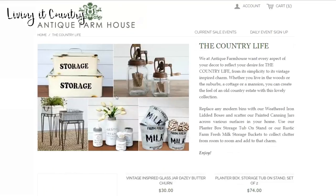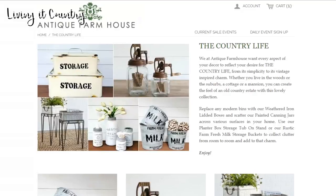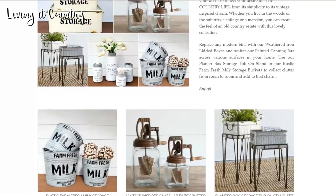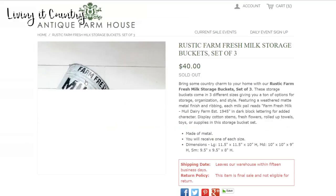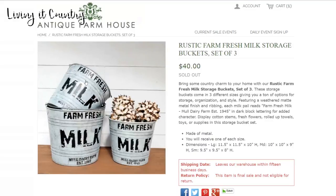We're gonna go to the Country Life section. This section is full of really creative ways to get organized. This fresh farm milk storage bucket - a set of three for $40 - is so darling. This would be great in your pantry to put little snacks in, cute in your kitchen. You guys could use these as little garbage cans, for flowers, to put towels in, toys, or anything like that. Some of their items are just so inexpensive you can't even believe it.